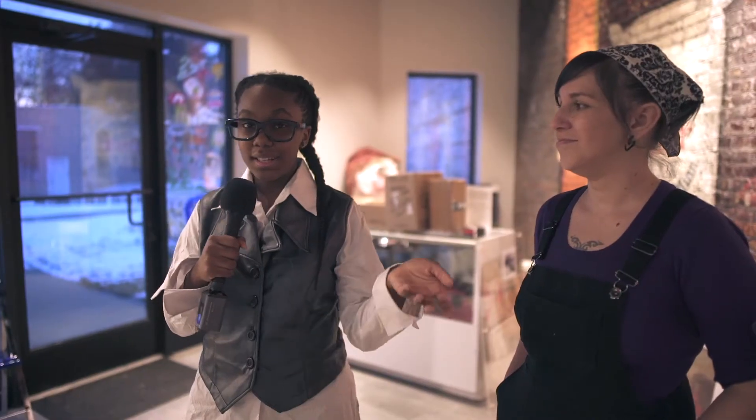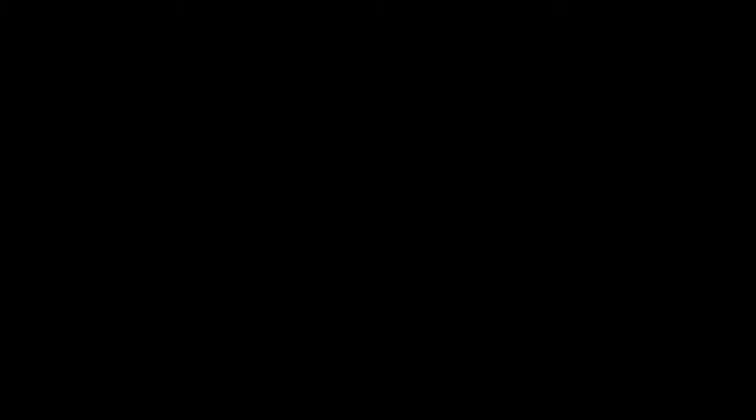This is what REACH used to be and this is what it is today. Thank you for joining us on this tour and feel free to come join us.